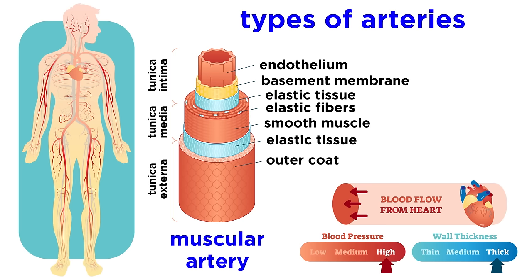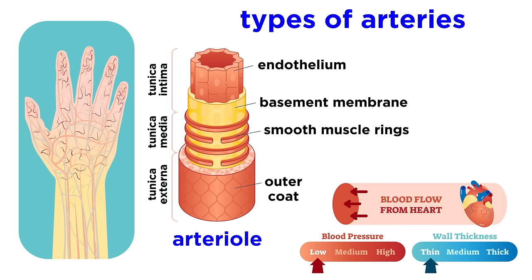Next there are muscular arteries. These deliver blood to specific organs, and these are the most abundant. And lastly we have arterioles, which are the smallest, the ones that lead into the capillary beds.